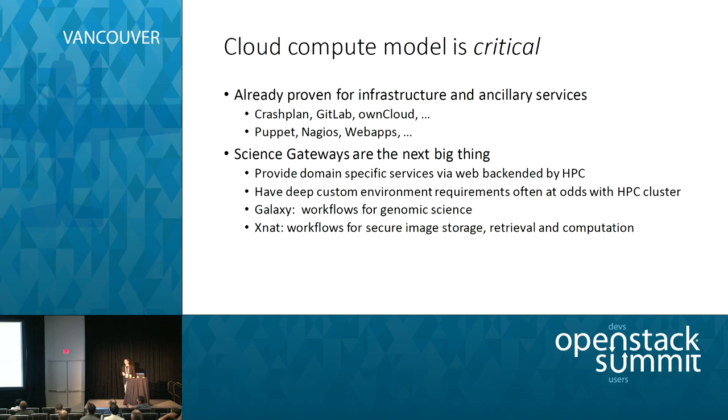The next big thing we're dealing with is science gateways. A lot of biological scientists aren't HPC gurus — they want to focus on their science, so the communities they're part of develop web applications that let them interact with nicer interfaces, and the app takes care of launching jobs on a larger compute fabric in the background. We've been working with Galaxy for a number of years; it has decent front-end requirements but deep dependencies inside our HPC environment. XNAT is going to be a similar experience that we're starting to build with our imaging community.